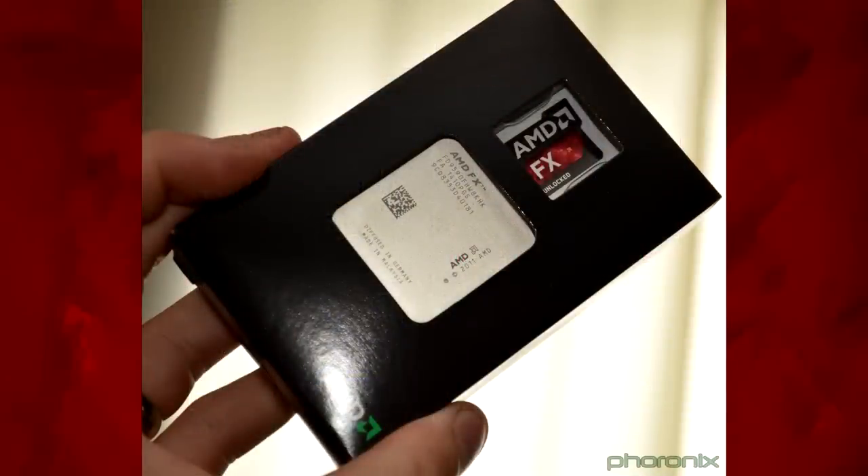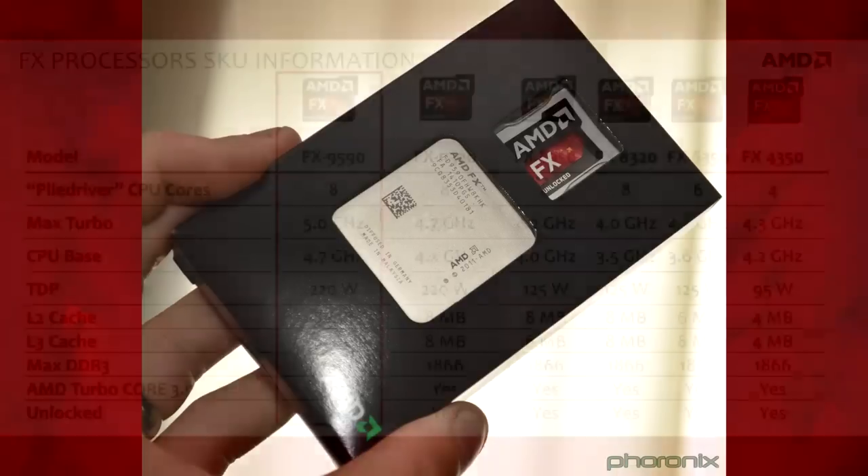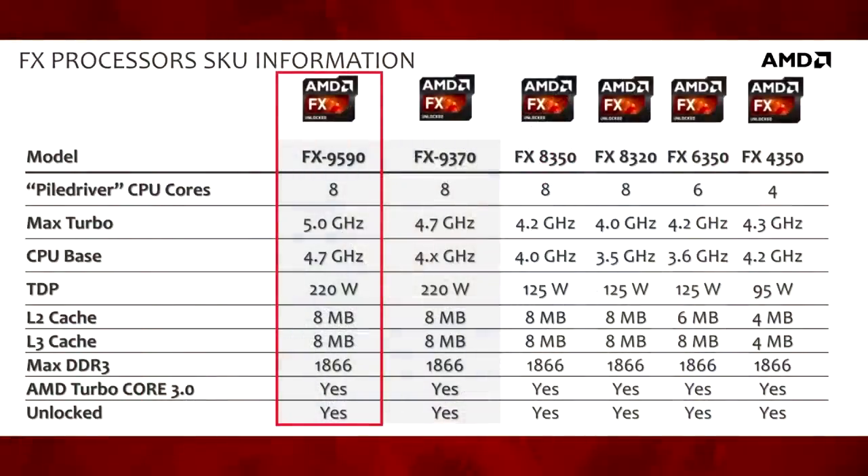And then along came the 9590, which promised a 5GHz clock speed right out of the box without any of the worries about voiding your warranty or killing your CPU. On paper it would have seemed like a great deal, and the marketing around it certainly hyped it up. But in reality it was all noise and no substance.